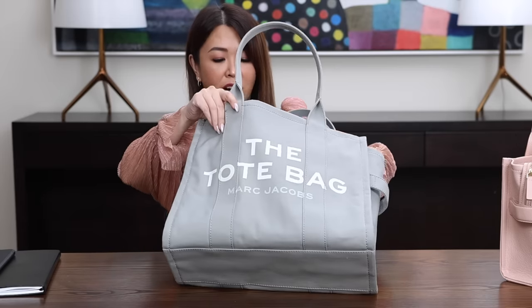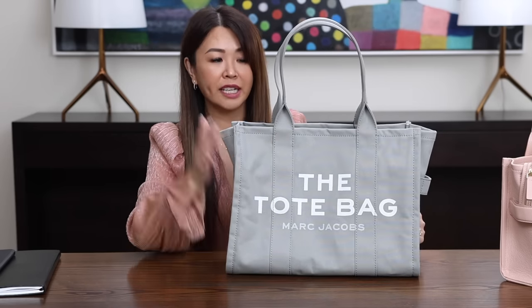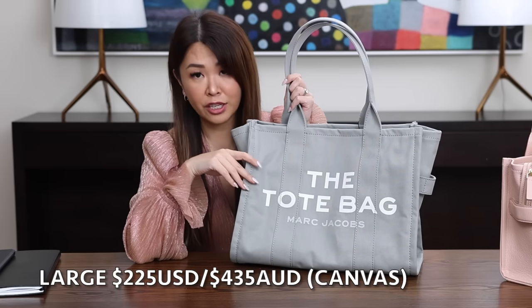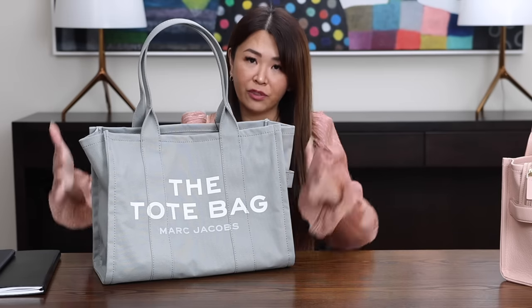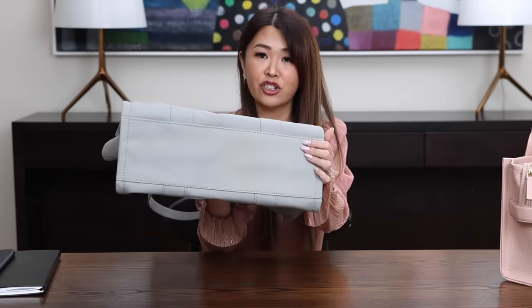The large has plenty of space. My sister thinks this would actually make a very stylish nappy bag. In the canvas, the large is only $225 USD and $435 AUD. If you wanted the leather version, it's $595 USD before tax and $1,150 AUD. So much more expensive for Aussies, but it's still great value for a full leather large bag. Using my discount code brings it down to around $1,000 AUD. Also take note: the canvas large does not have feet, but the leather version does.